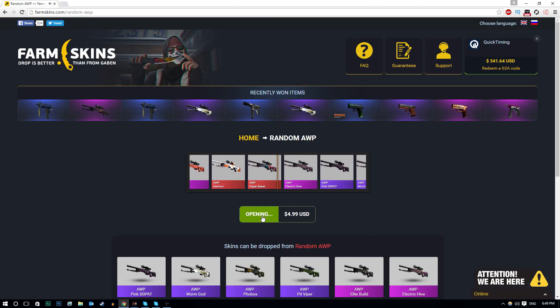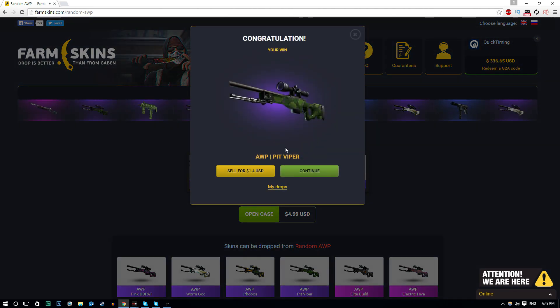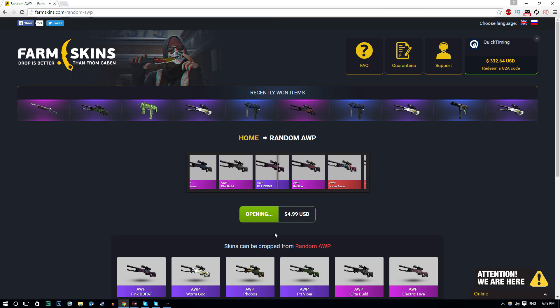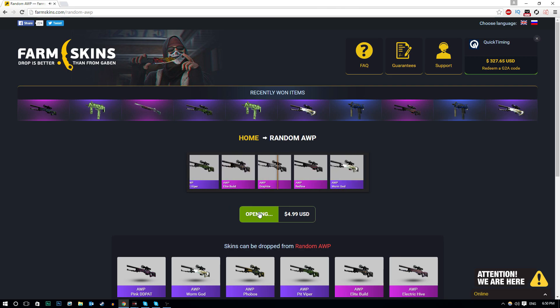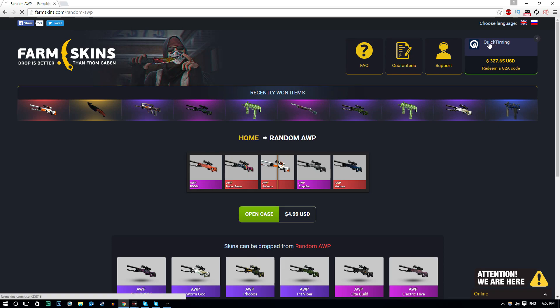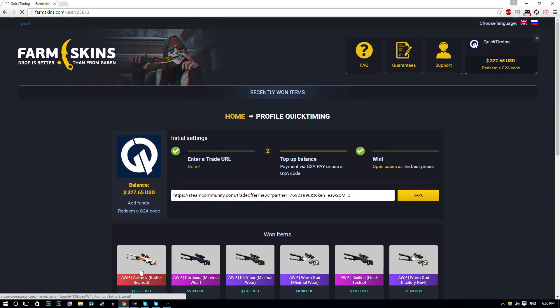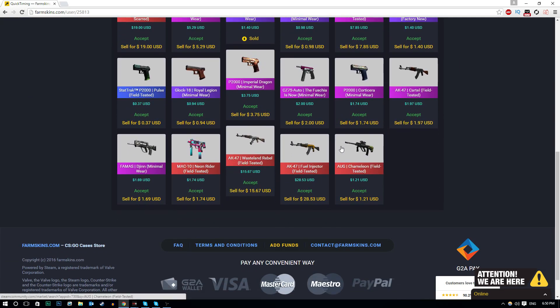We're only down $60, which isn't actually too much at all considering we started with $400. AWP Hyper Beast - can I get it? So close to the Hyper Beast! We've got the Pit Viper, $1.40. Give me something good. If this is Factory New it's gonna be nice - okay, it's minimal wear. This is now my last AWP case. AWP Azimov! $19 - this must be Battle-Scarred. Yeah, it's Battle-Scarred. Okay, I'm gonna hold on to this.